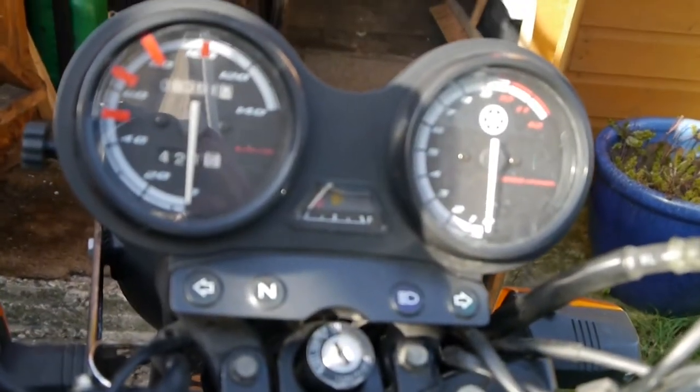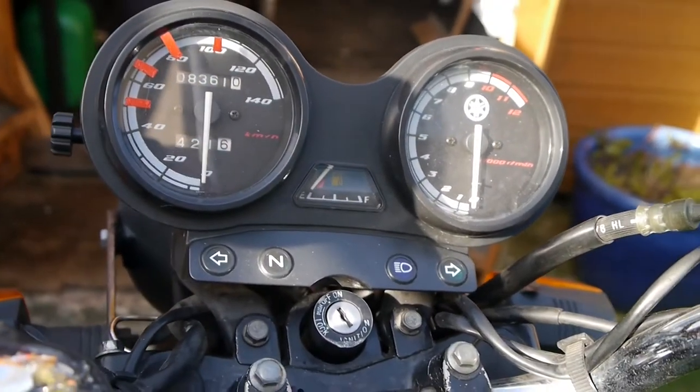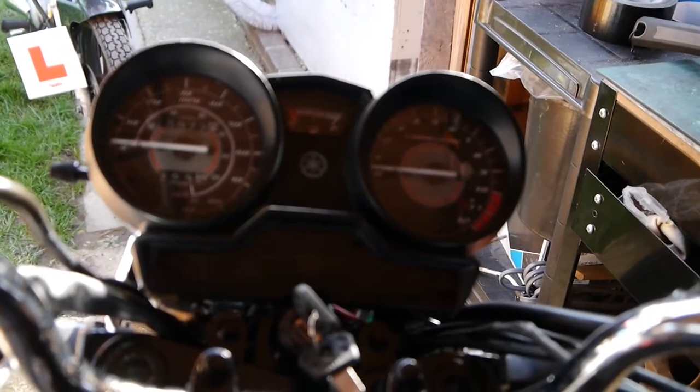Mark 1 clocks are still analogue dials. You've still got the petrol gauge, rev counter, and your little lights across here. But on the Mark 2 it's slightly more flashy — they've brazed them up a little bit.